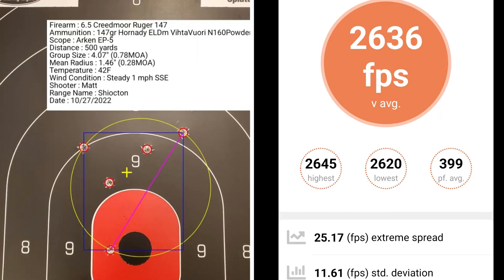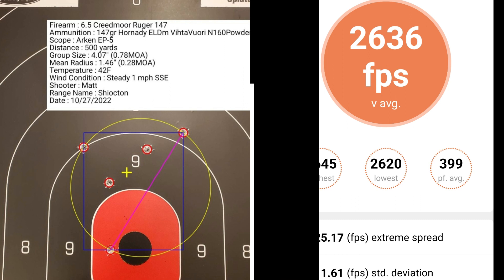At 17 thousandths off of the lands, I had a group size of 0.78 MOA with a mean radius of 0.28 MOA. The average muzzle velocity was 2,636 fps with an extreme spread of 25.17 and a standard deviation of 11.61.